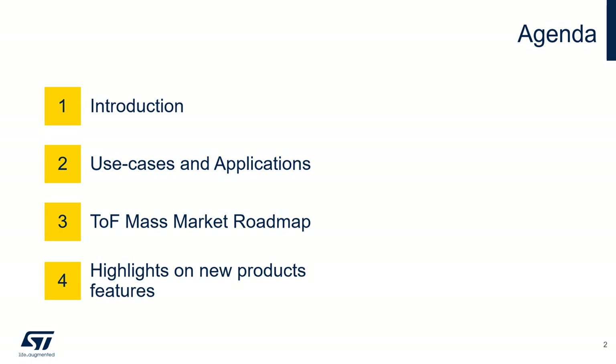Here is the agenda. After a short introduction, I will briefly explain the use cases and applications. Then we will go through the time-of-flight mass market roadmap and complete this presentation with some highlights on the new product features.